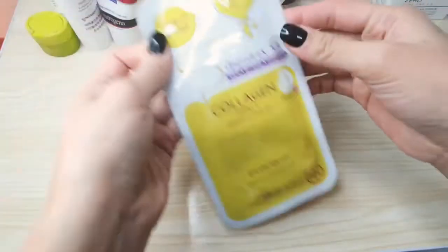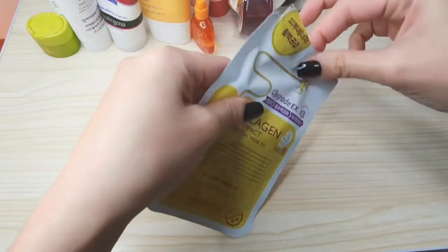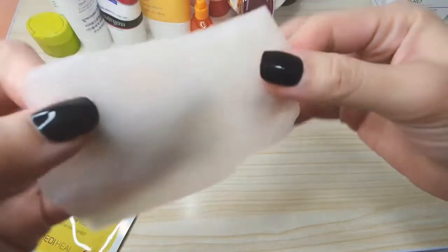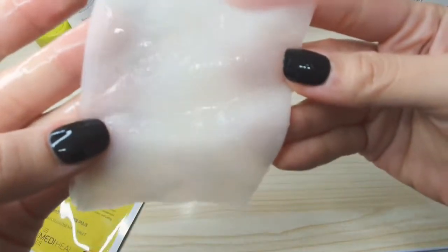Okay, so without further ado, here are my top favorite face sheet masks. Let's start with my absolute top favorite, which is the Mediheal Collagen Impact Essential Mask. This one has a Mediheal press logo, which means once you use it, you can notice the pressed logo on the mask.